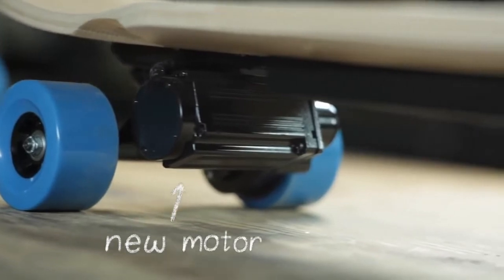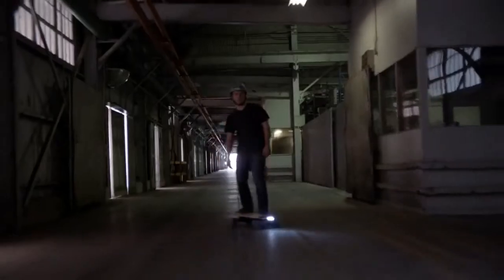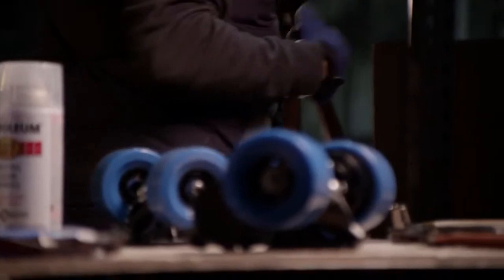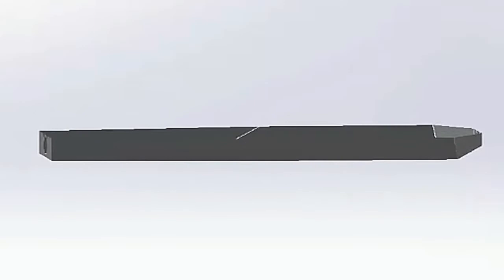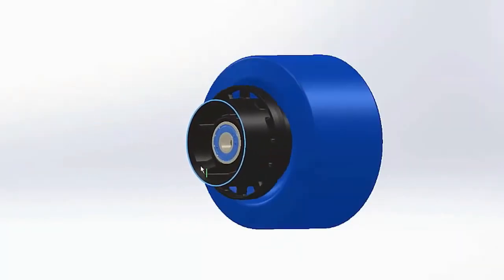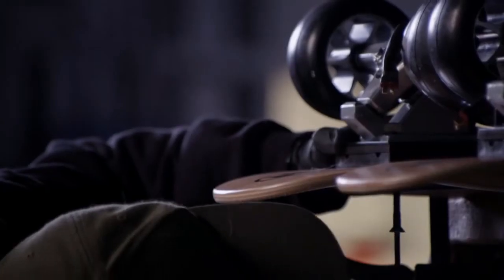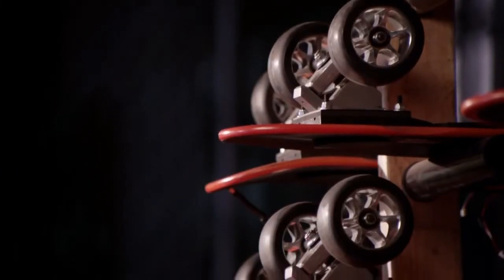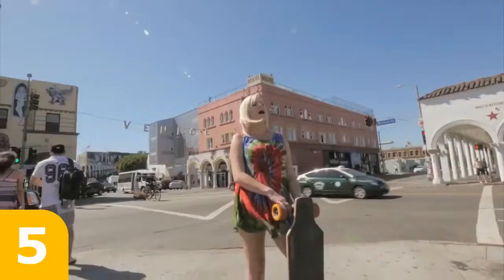Our brushless motor is more efficient and faster than ever. Our new motor controller is rugged and splash-proof and powers features like headlights, taillights, and regenerative braking. Our designers and engineers have worked tirelessly over the last two years to make the Zboard 2 the best electric skateboard on the market. And it's almost ready. Three years ago, you helped us take the Zboard from a project in the garage to a real product. Now we're taking it to the next level.